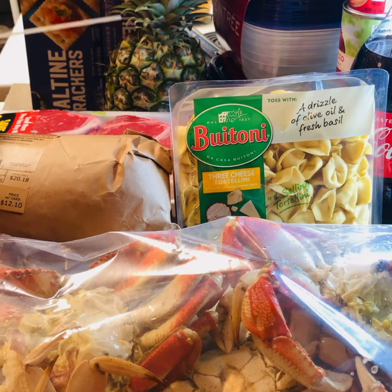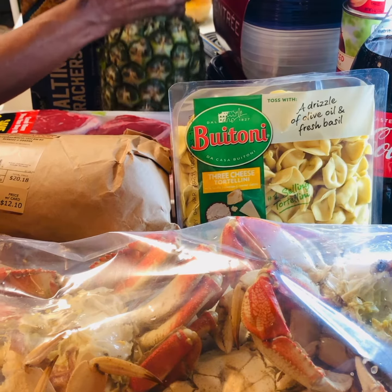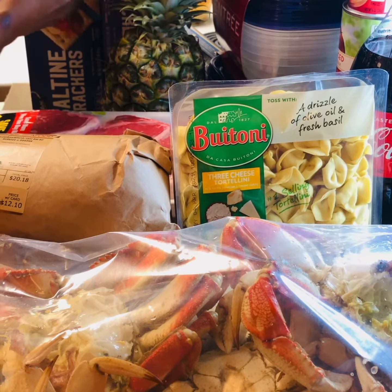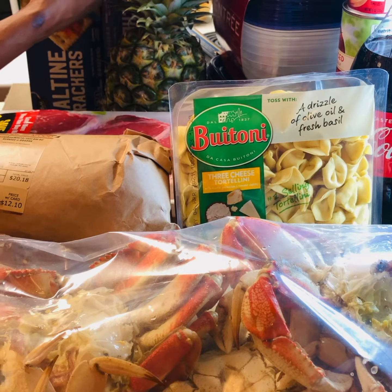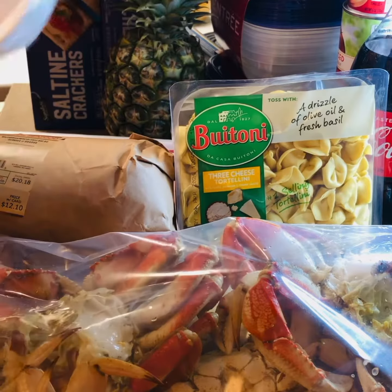Pop, some containers to freeze food in, some blackberries, bananas, pineapple, got a bell pepper going on here — there's the pineapple — got some wonderful grapes, some zucchini, bell pepper, green grapes, red grapes.